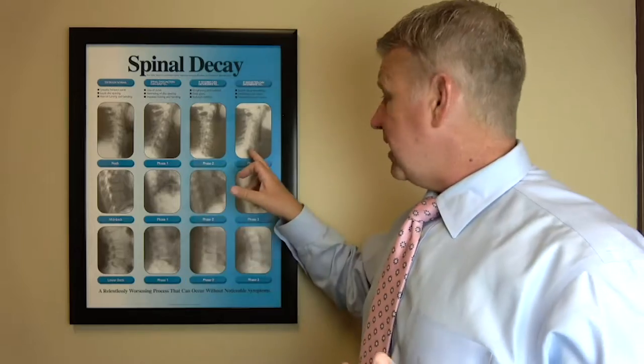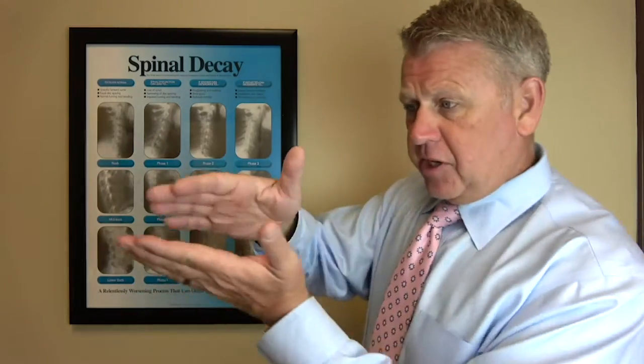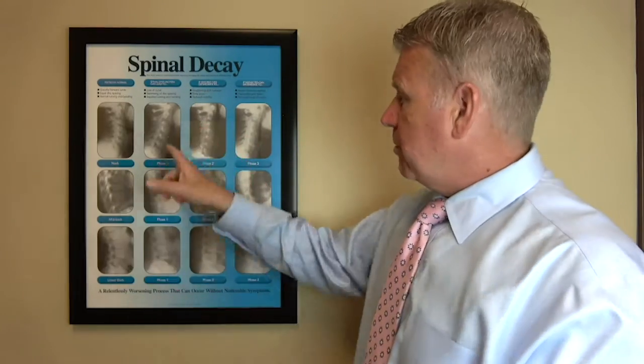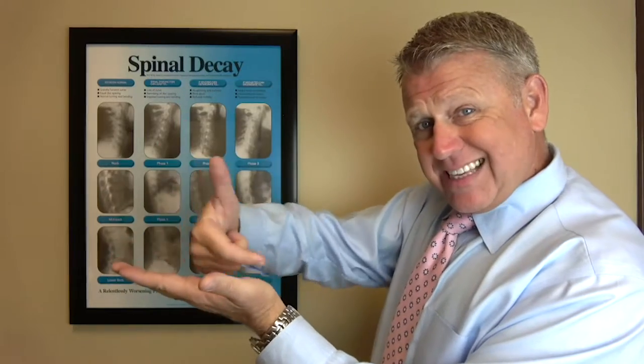Bone spurs won't necessarily hurt you — the body puts them there in an attempt to protect the disc. It tells us there's a lot of stress at that level and your body is trying to protect it by growing a bony bridge around it. The pain down the arm or leg comes from the disc actually bulging backwards and affecting the nerve. Normally with proper curve, the disc bulges toward the front as it's supposed to, but as you lose that curve it can shift backward toward the nerve.